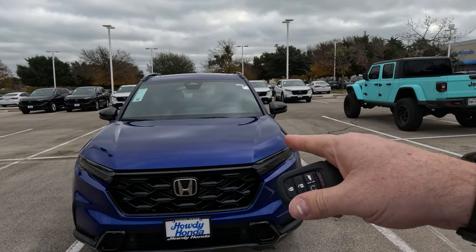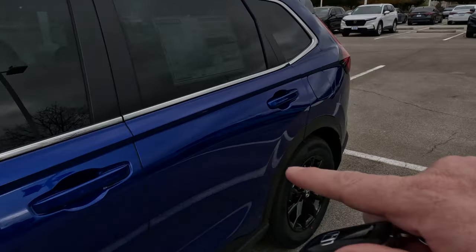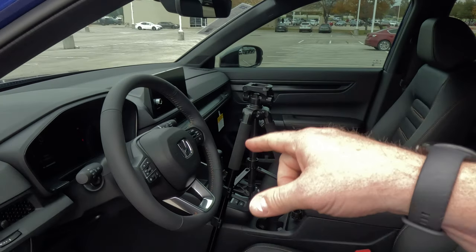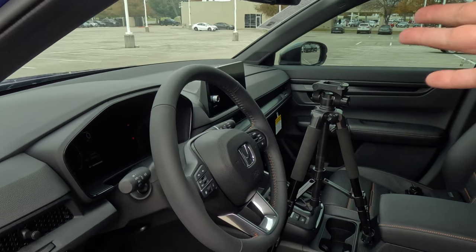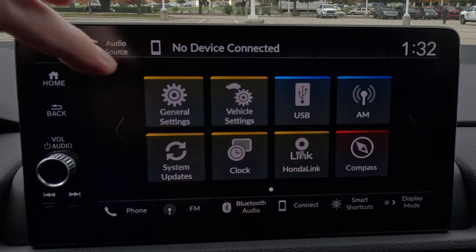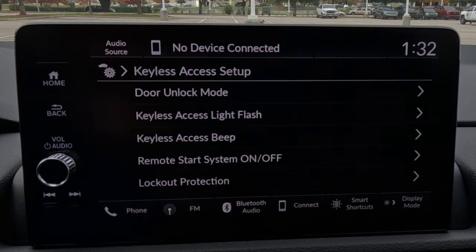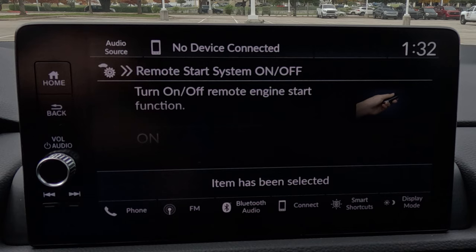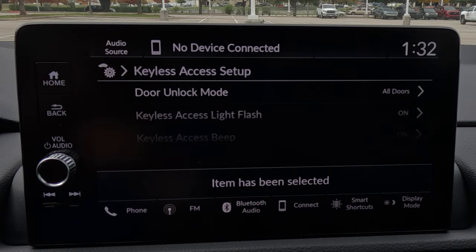The CRV offers remote start. Press the lock button first, then press the remote start button — the small round half-circle button — and hold it for about a second. The lights will flash about six times and the car will be on. The doors stay locked, and once you get inside you'll still need the key fob inside the car and your foot on the brake to actually drive it. If that still makes you uncomfortable, you can turn remote start off in Vehicle Settings under Keyless Access Setup.